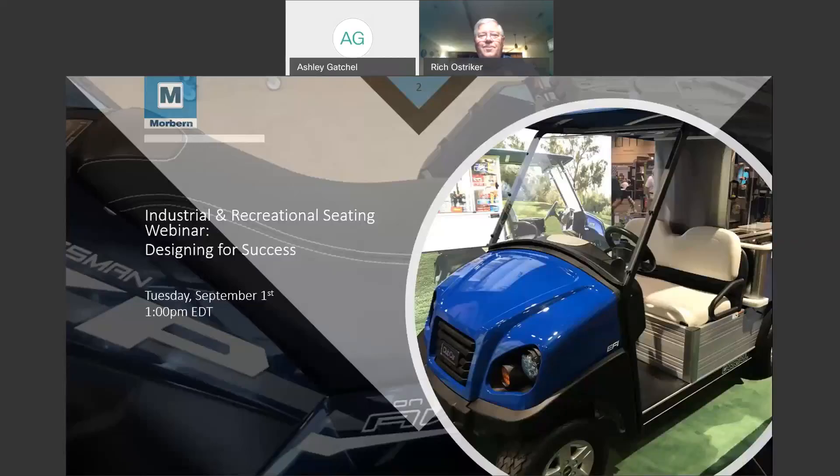Welcome, and thank you for joining us for the Industrial and Recreational Seating Webinar, Designing for Success. This presentation will only be about 20 minutes long. Leading us through this webinar today is Morburn's sales manager for VACform and Transportation, Rich Oestreicher. Rich, thank you for being here today, please take it away.